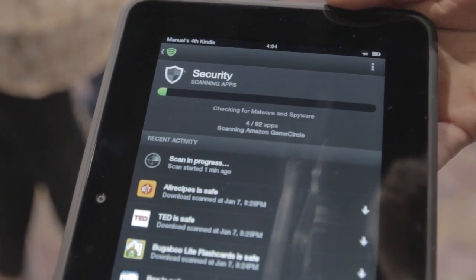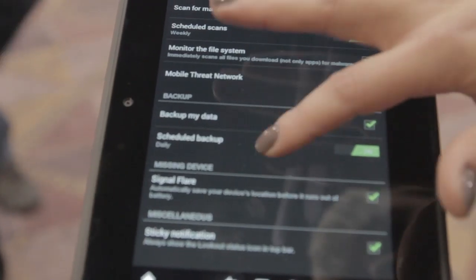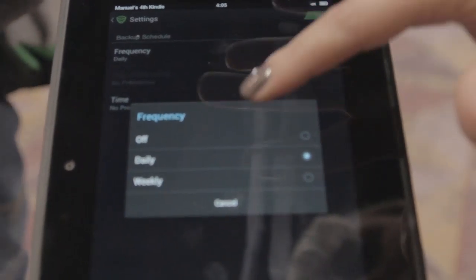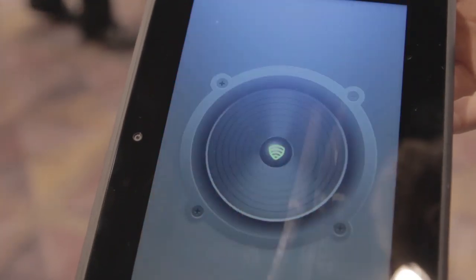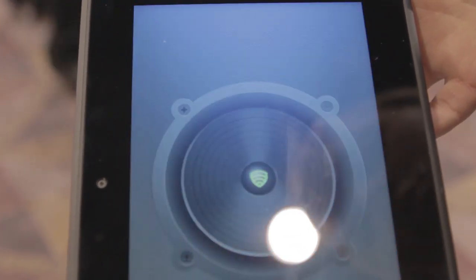So say you kicked it under your bed — you're going to be able to see on the map that it is in fact in your apartment and not in your car or at your friend's place. What's really neat about Lookout is that it's comprehensive — it not only protects you from anything bad that might be out there, but it really does help you locate and restore missing information on your device.